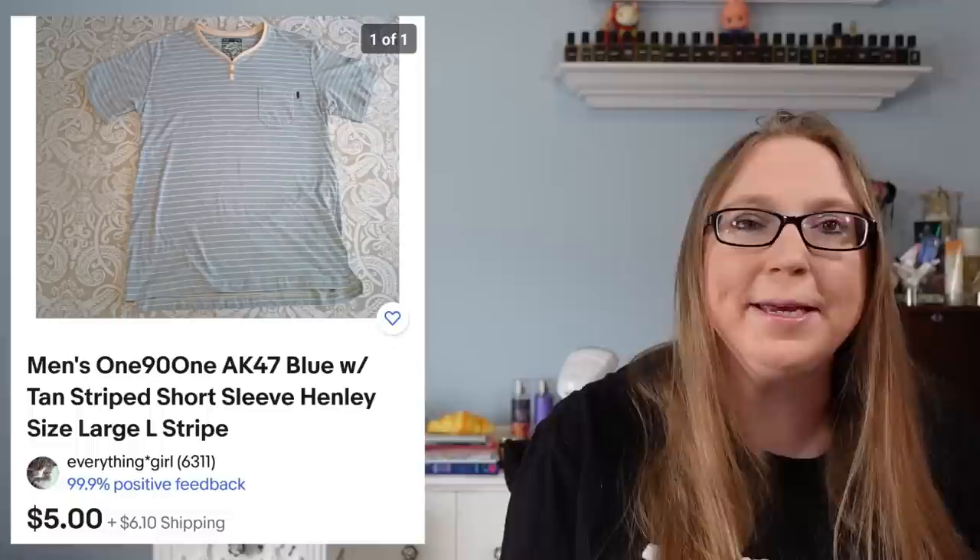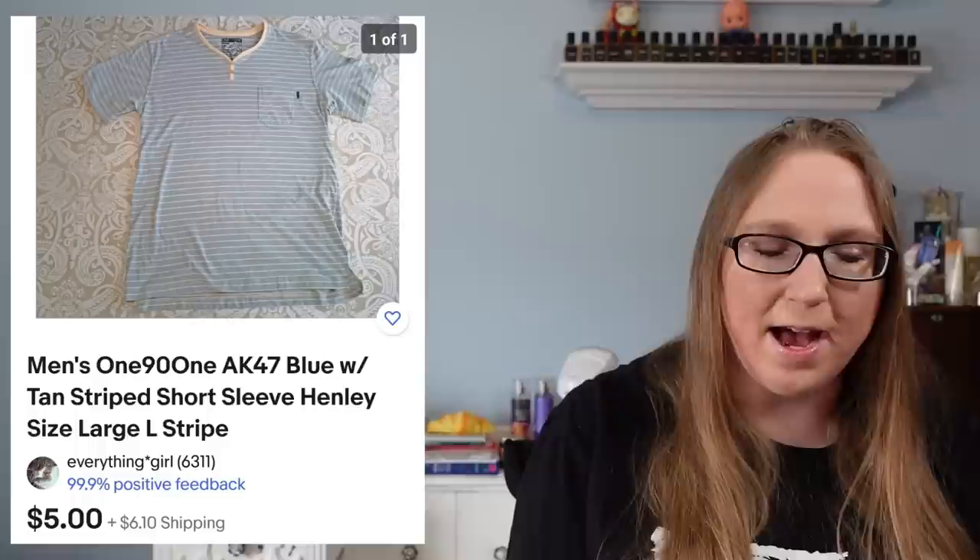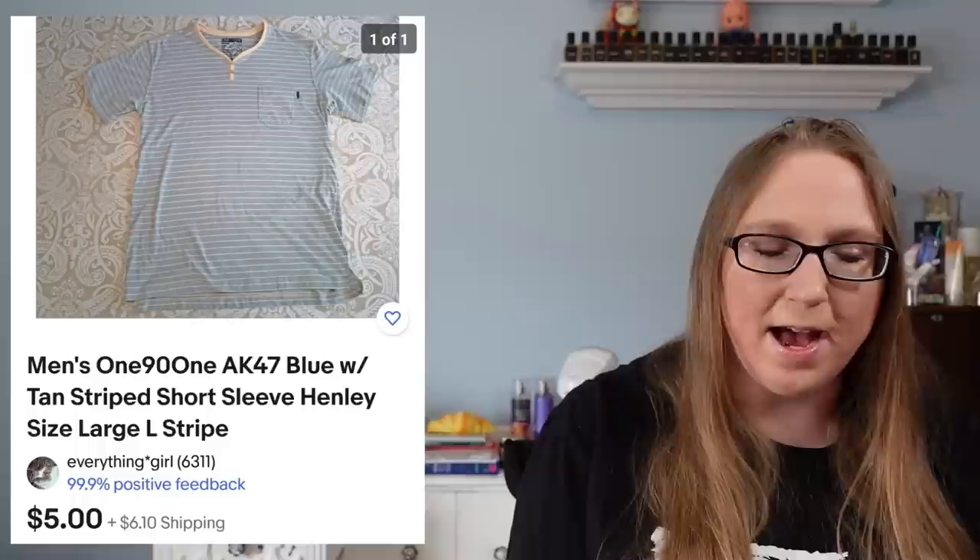I also sold a men's shirt by a company called $1.91. That sold for a whopping $5 and I'm pretty sure that came from a filibank rummage sale at some point. I always say I have a love-hate relationship with clothing.